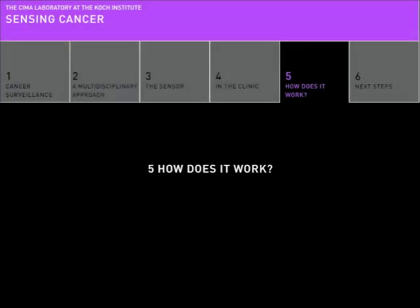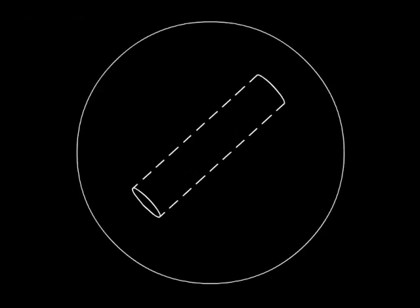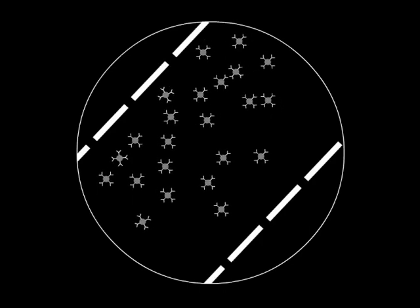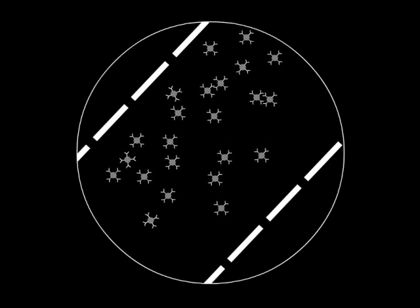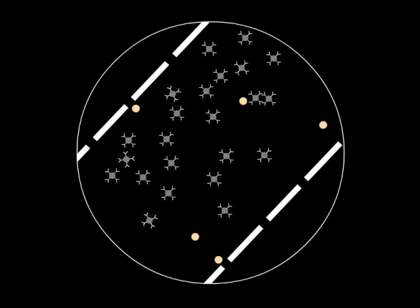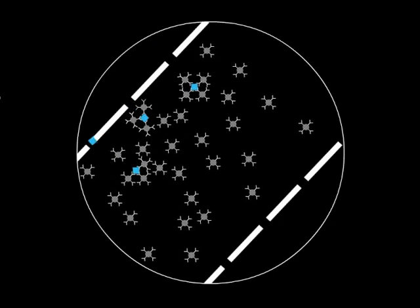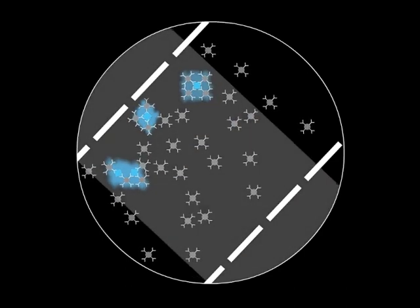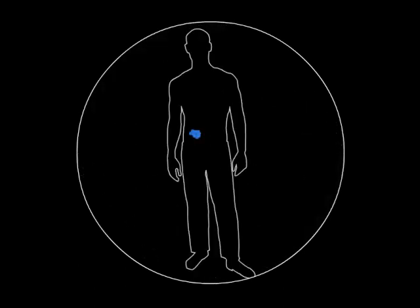Chapter 5: How does it work? The sensor is actually a hollow capsule. Inside, thousands of tiny iron nanoparticles are trapped like leaves in a tea bag. Because the capsule is porous, it allows the surrounding fluids to move freely in and out. When a cancer-related molecule flows in, the nanoparticles cluster around it. The resulting clumps of iron can be detected with a magnetic scan. By performing this non-invasive scan over and over, doctors could gather information about how a tumor is changing over time.